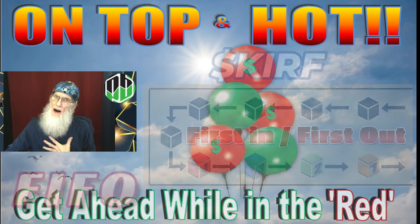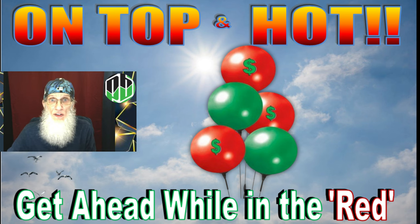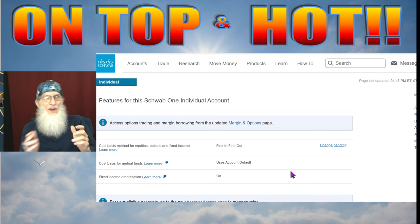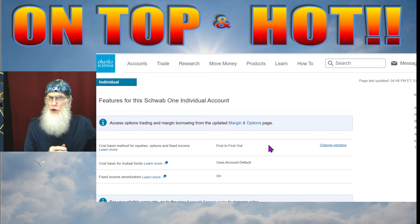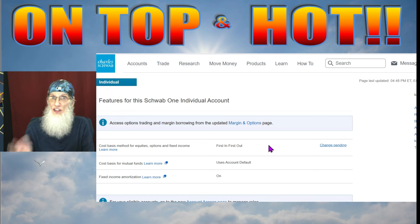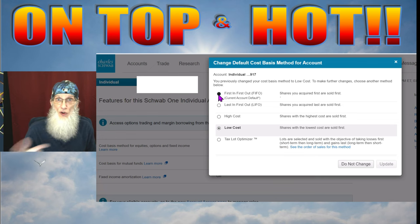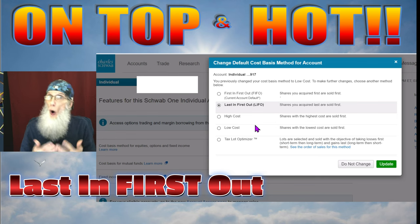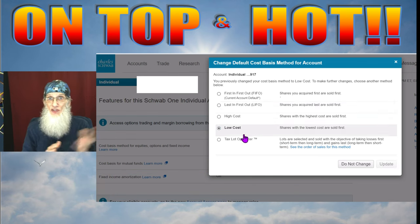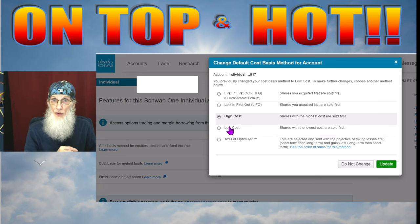You have options — you can choose what you want to sell. Just because you've had four purchases on KIRF doesn't mean you have to sell the most expensive shares first; that's just the default. Go into your settings and change it. I had a hard time finding mine — you may have to call your broker and they'll help you set it up. I was at TD Ameritrade back in 2020, I'm at Schwab now after their merger. I just recently updated my settings and found they have more options — not only FIFO but also LIFO, last in first out, which lets me sell the cheapest shares first.